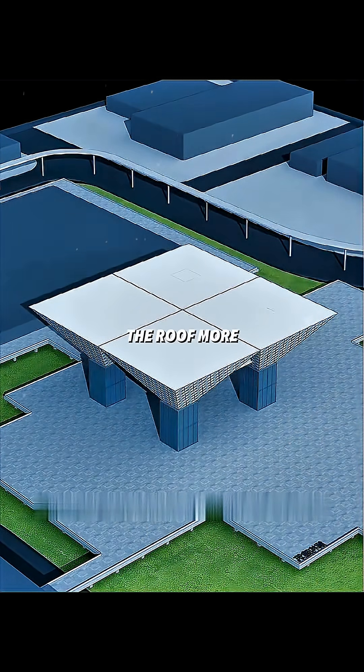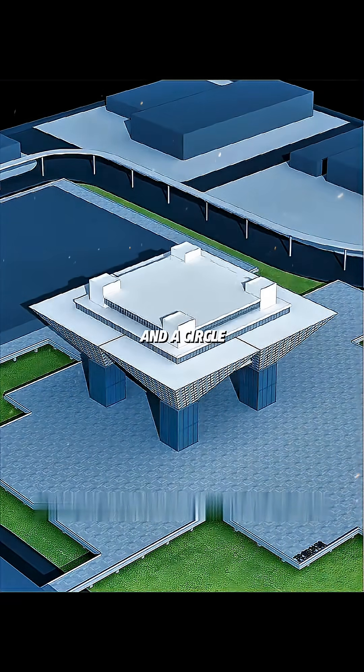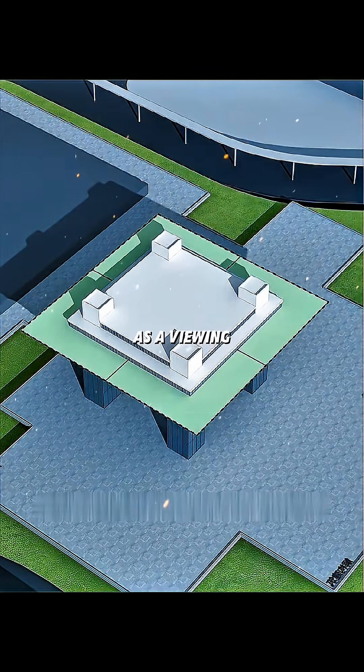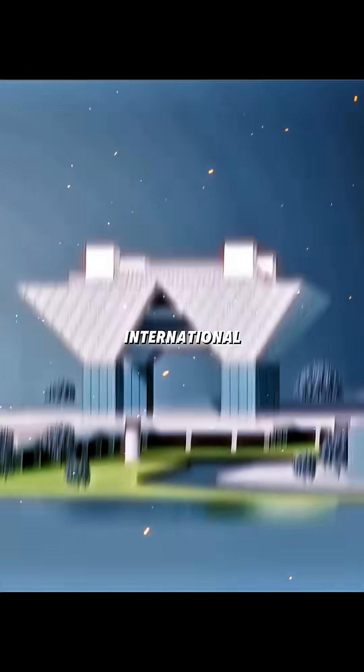Finally, in order to make the roof more functional, a two-story structure is set up in the middle of the roof, with a circle of open areas outside serving as a viewing platform. So congratulations — you have just designed the Tokyo International Exhibition Center.